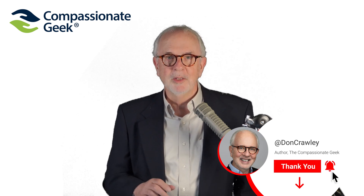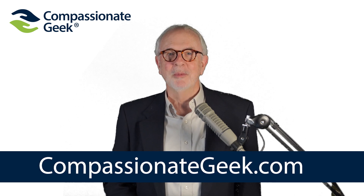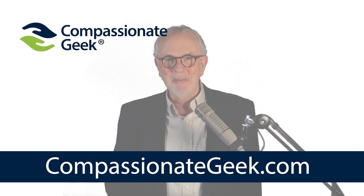Be sure to press the thumbs up button and subscribe to this channel. You'll find tips and training on IT customer service, teamwork, and leadership at CompassionateGeek.com.